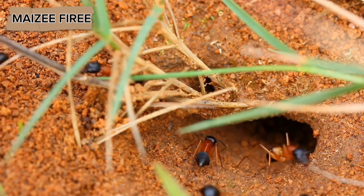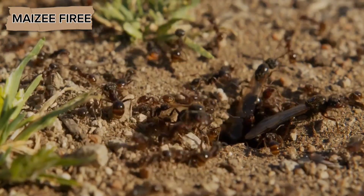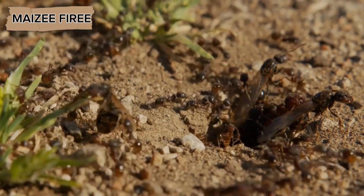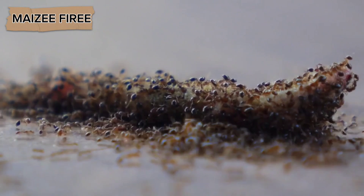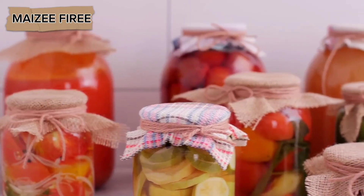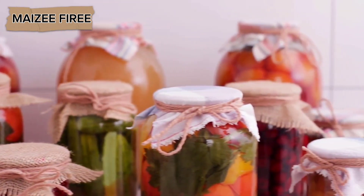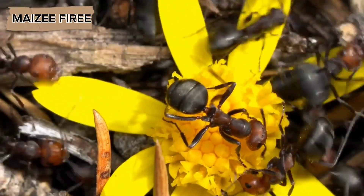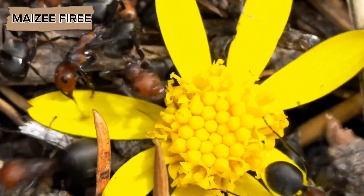In some ant species, the workers themselves act as living storage vessels. In these species, known as honeypot ants, certain members of the colony are designated as repletes. These ants gorge themselves on food, particularly sugary liquids, and store it in their expandable abdomens. When food is scarce, such as during the winter, the repletes regurgitate the stored food to feed the rest of the colony. This method allows the ants to store food in a way that is protected from spoilage and predators, as it is kept safely inside the bodies of the repletes.